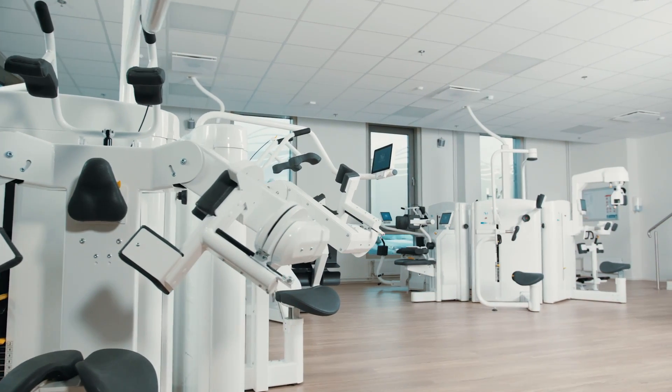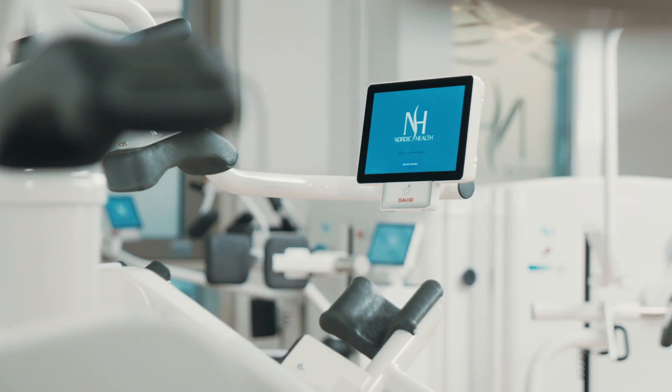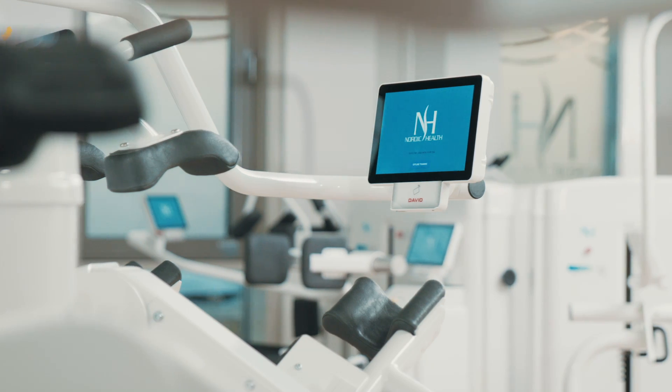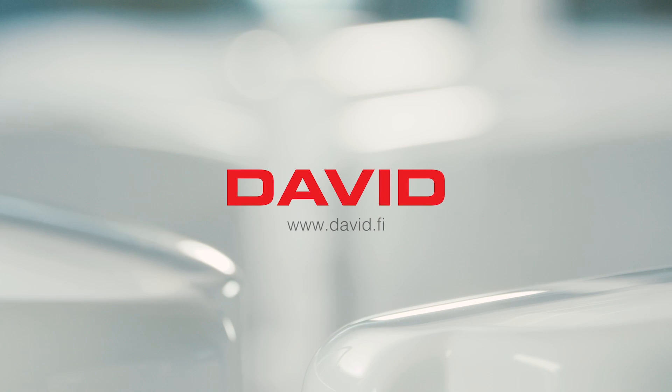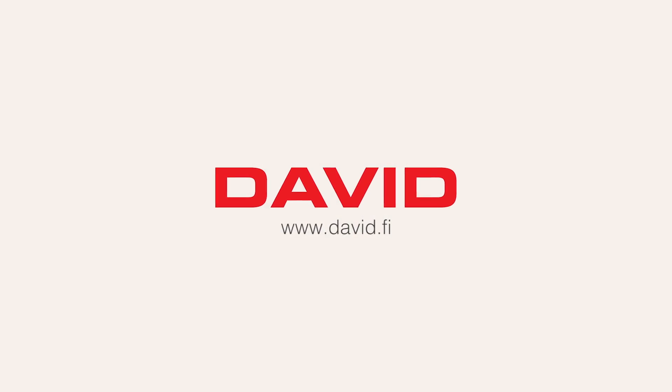David Health Solutions is the world leader in the state-of-the-art approach to musculoskeletal rehabilitation and strengthening of the shoulder. Visit walk-conditioning.org.